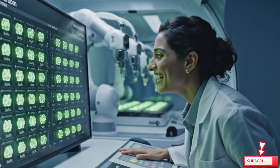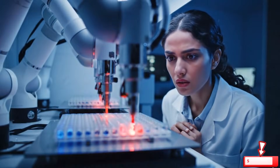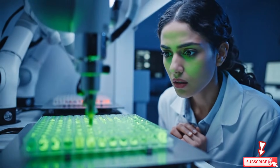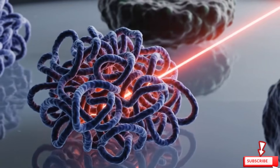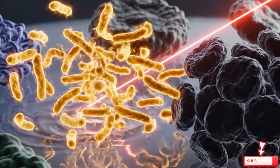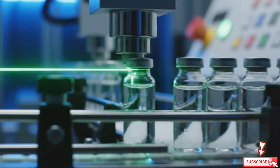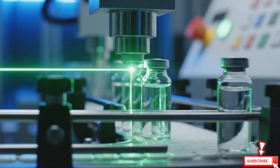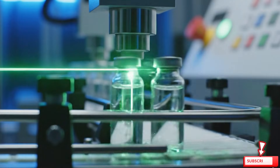It worked — they're all green. The peptides that fight cancer and autoimmune diseases are activated through controlled heating. A laser passes through each vial. If the beam breaks, the batch fails. Today, every beam stays perfect.